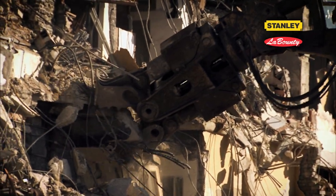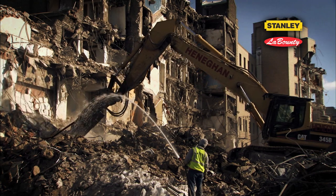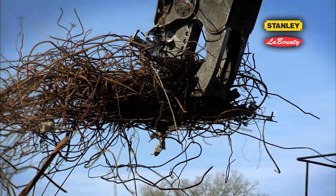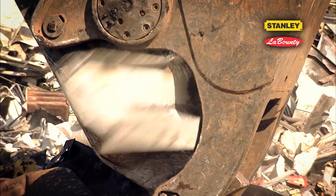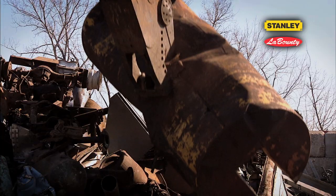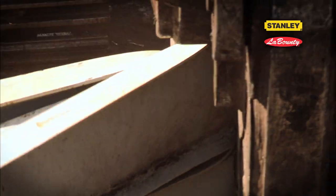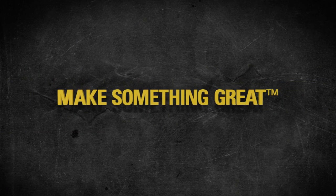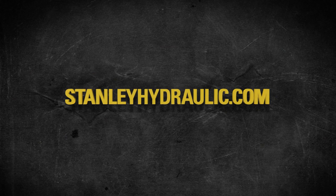Stanley LaBounty continues to set the industry standard for hydraulic attachments. We wouldn't be where we are today if we didn't back up our name with durability, innovation, and a continued focus on low maintenance costs. See for yourself what everybody is talking about — visit stanleyhydraulic.com or contact a local dealer near you.